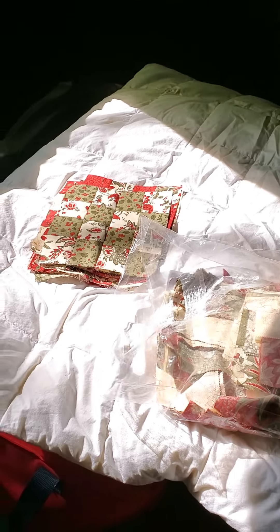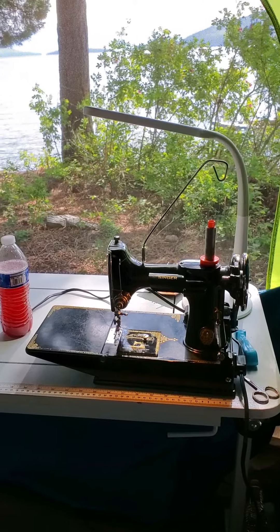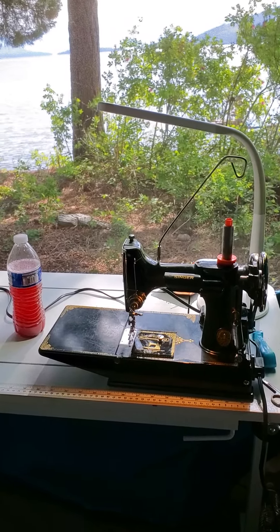I've got a place over here on my cot to lay everything out when I want to. Love it. This one's camping sewing at the lake. Bye for now — Shelly with Sew Shelly Quilts.